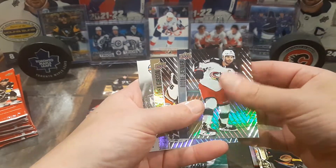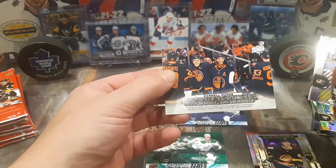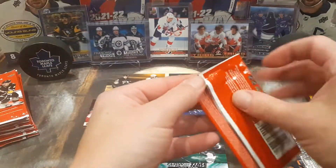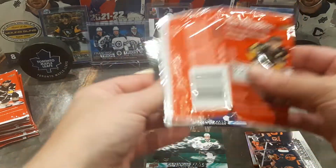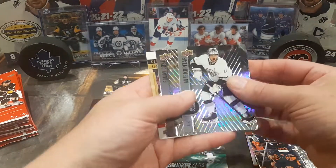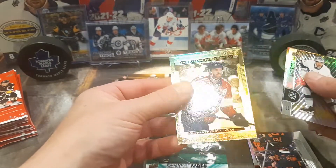You got Boone Jenner, John Gibson, and a Darnell Nurse for the Hockey Triumphs. These are just a lot of fun. They're very well designed. I mean, you can't complain, even if you're only getting three cards in a pack. These are just beautiful cards. Kopitar, Yossi, and Jonathan Huberdeau for the gold etchings.